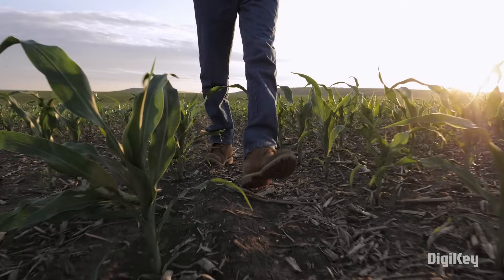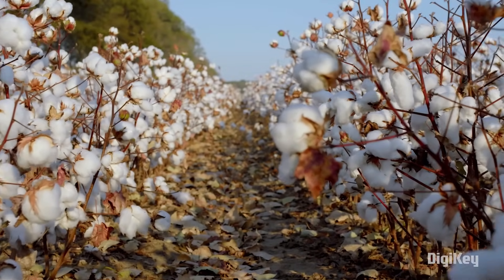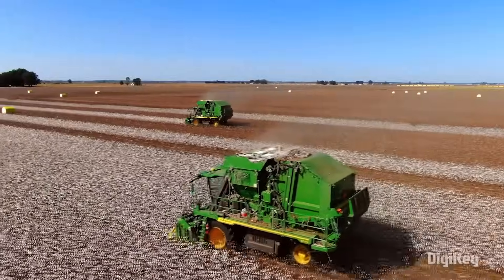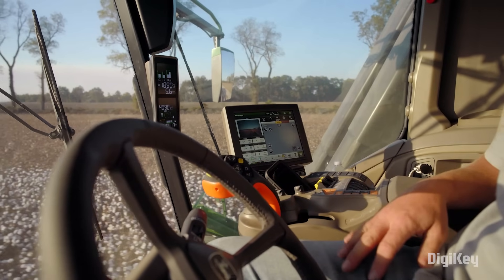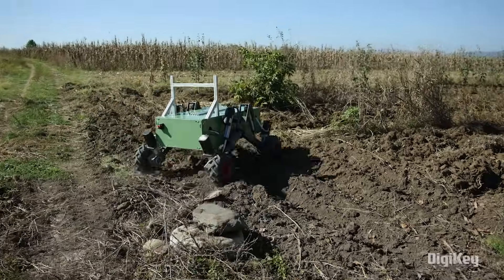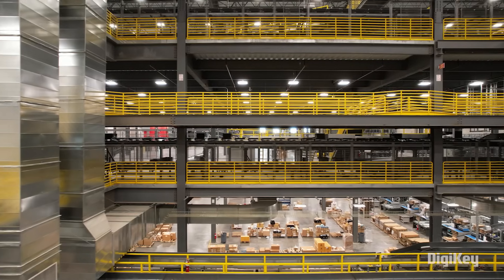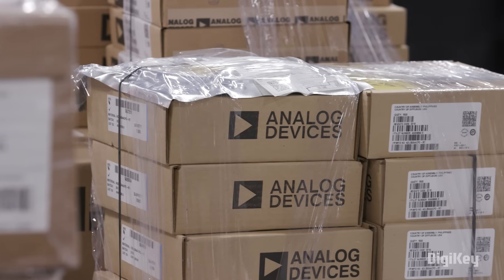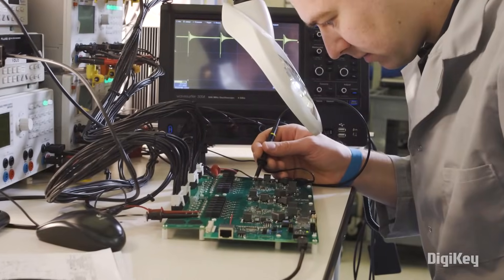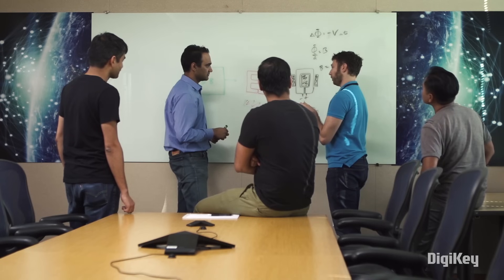The ag tech industry is more competitive than ever. Technologies that can identify potential opportunities and automate critical processes are crucial to reaching the scalability needed to satisfy rising demand. As more agriculture operations embrace technology and automation, companies like Digi-Key, Analog Devices, and Amphenol are making solutions more accessible to engineers building the next generation of ag tech.